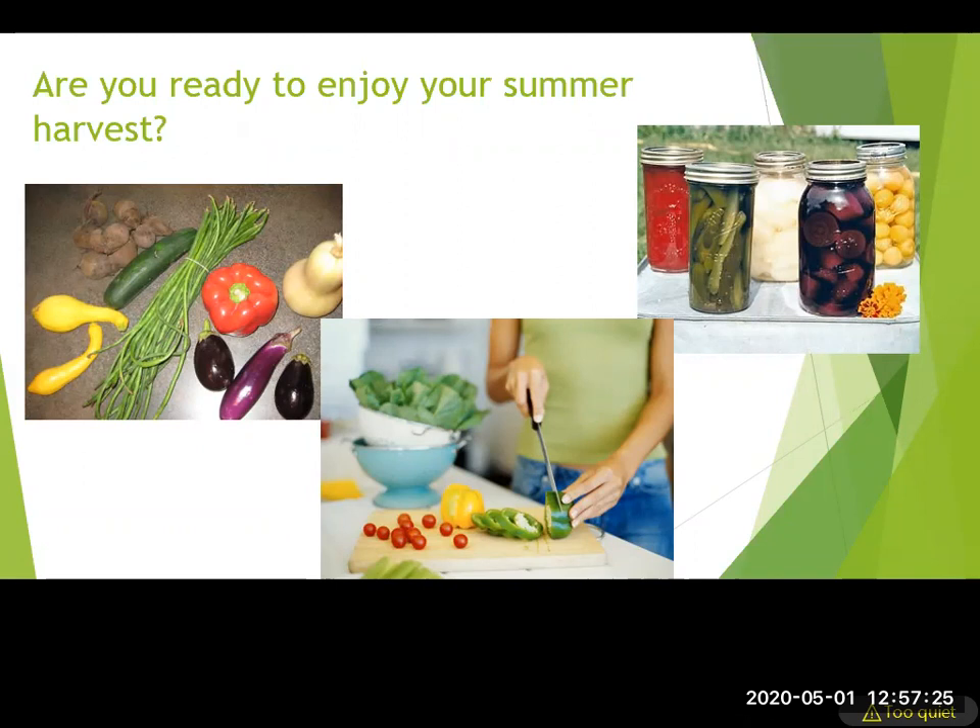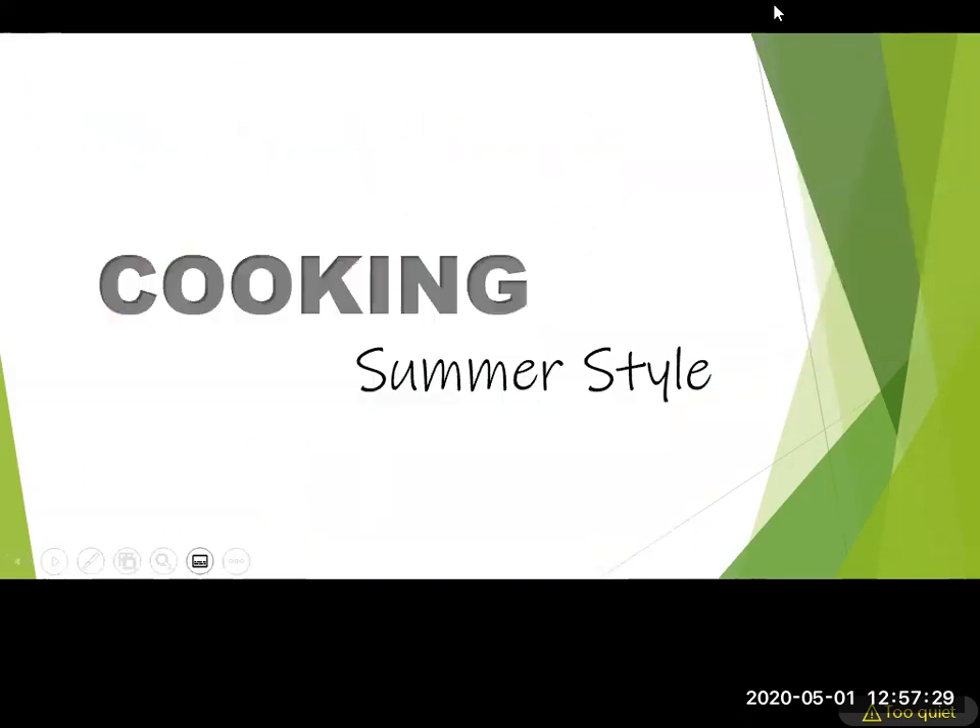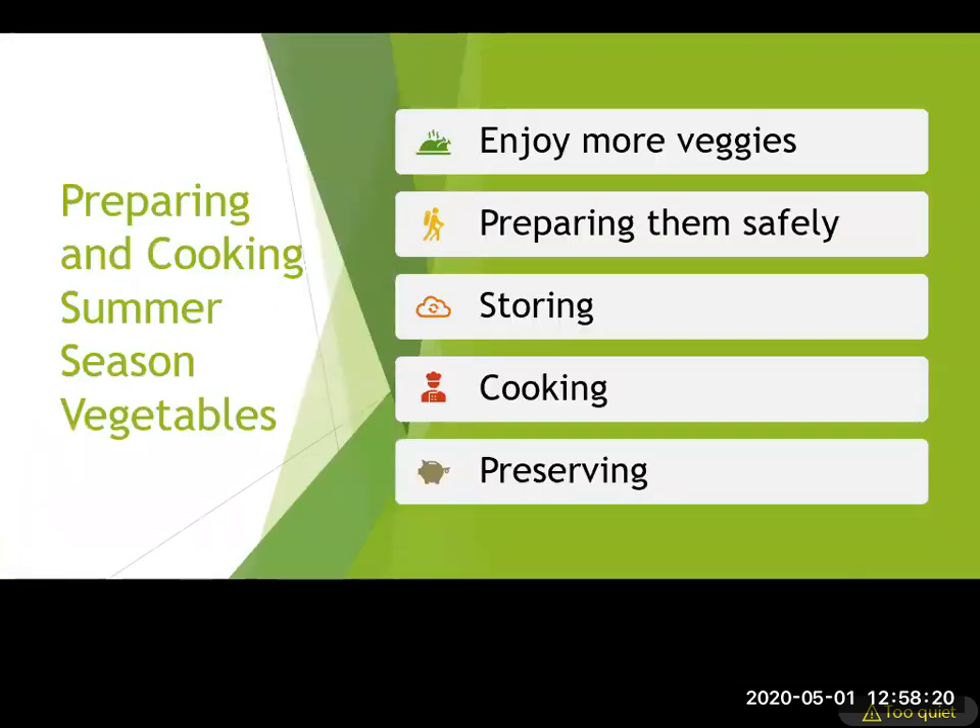Now we're going to talk about how to cook with your summer harvest. You might already know how to eat cherry tomatoes, but we're hoping to give you some different ideas and fun nutrition reasons why you'd want to plant and eat these things. We'll talk about enjoying, preparing, storing, cooking, and preserving — all in just a few minutes.